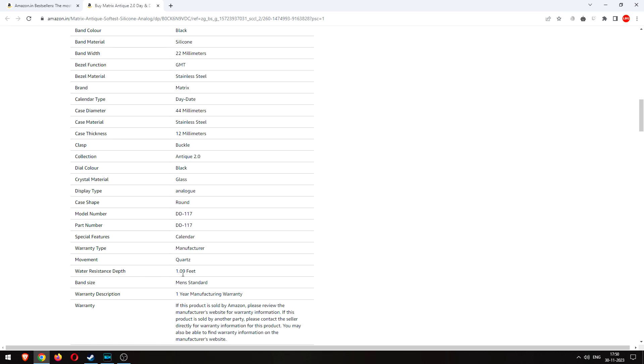Water resistance: one feet. Are you sure? Not 30 meters, not 50 meters — one feet.